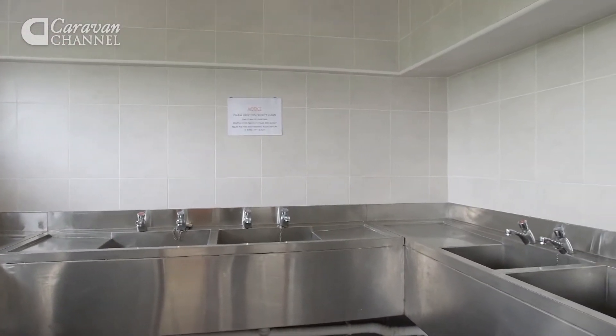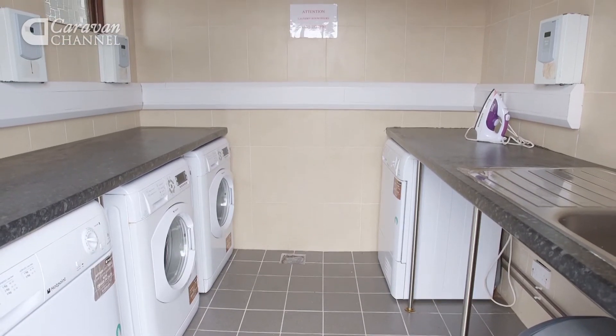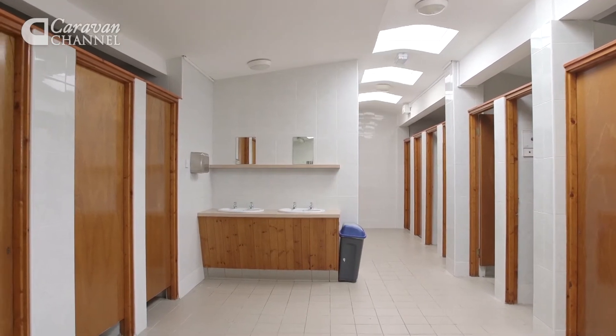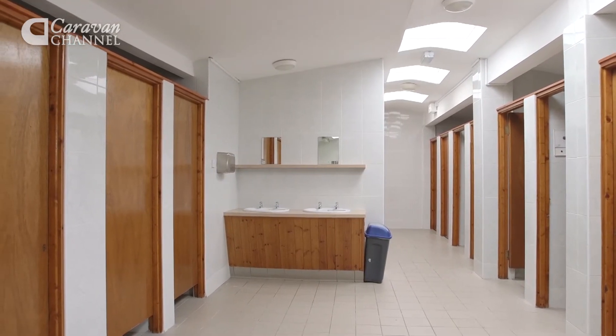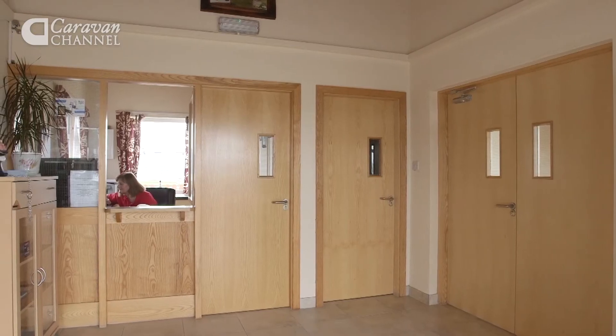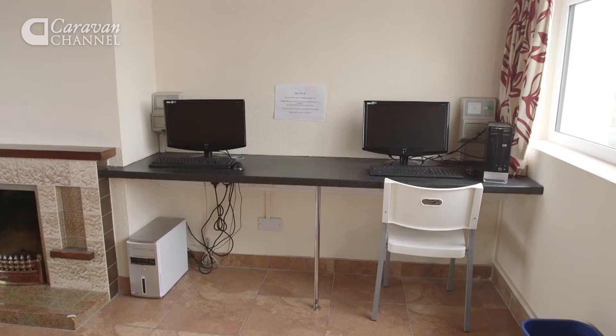In addition to the kitchen, there's an undercover dishwashing area, a laundry room with two washers and dryers, and a chemical toilet disposal point. The wash block is clean, modern and heated. There are plenty of toilets and the showers are token operated. There are also facilities for the disabled. At reception you'll find a games room and TV lounge with free Wi-Fi and two computers for guests' use.